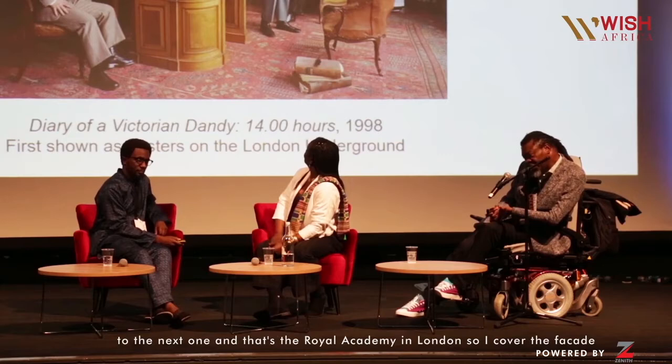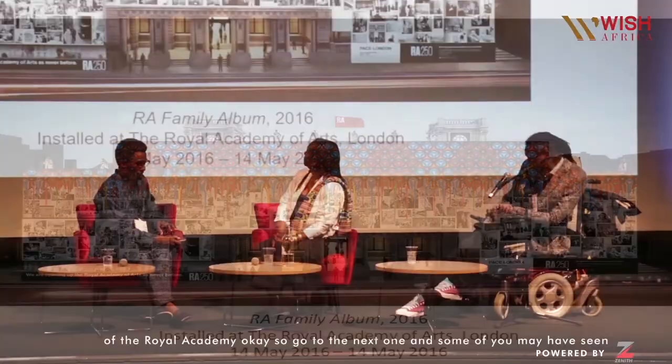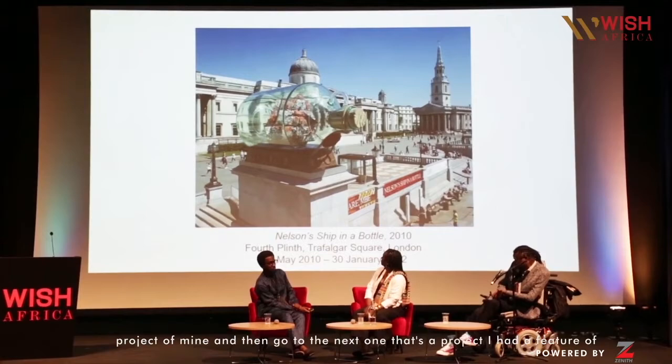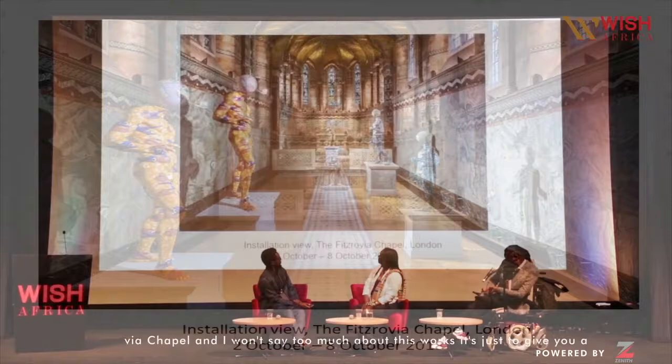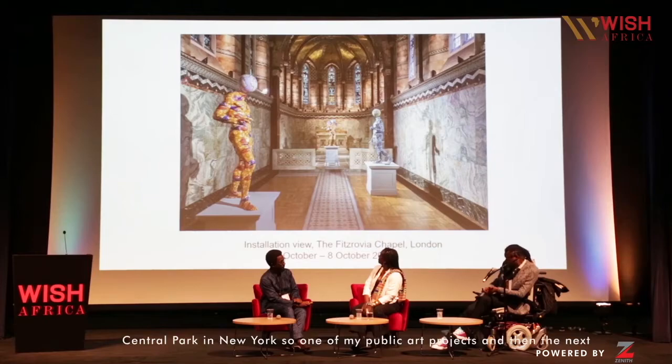So that was a piece I had on the London Underground — that was a few years ago. And that's the Royal Academy in London — I covered the facade of the Royal Academy. And some of you may have seen this in Trafalgar Square — that's Nelson's Ship in a Bottle, another project of mine.